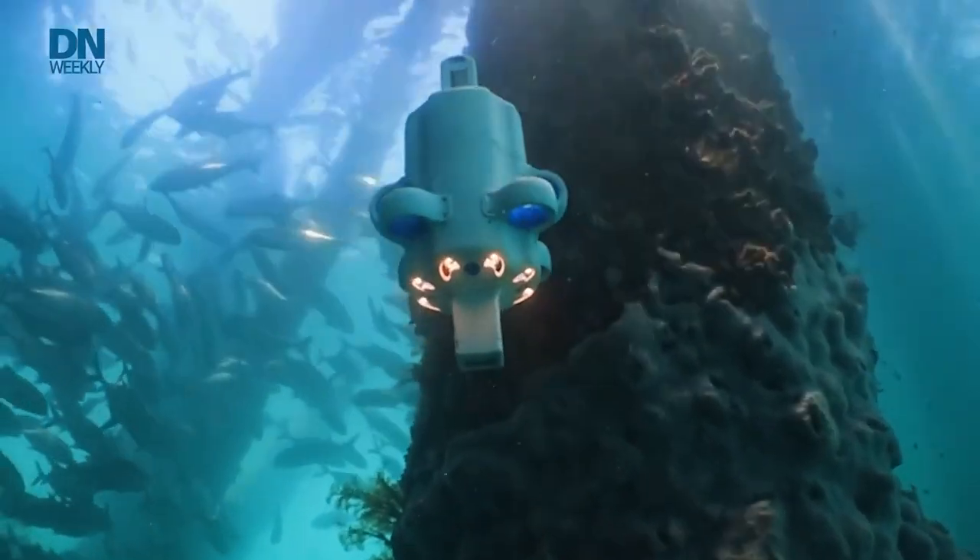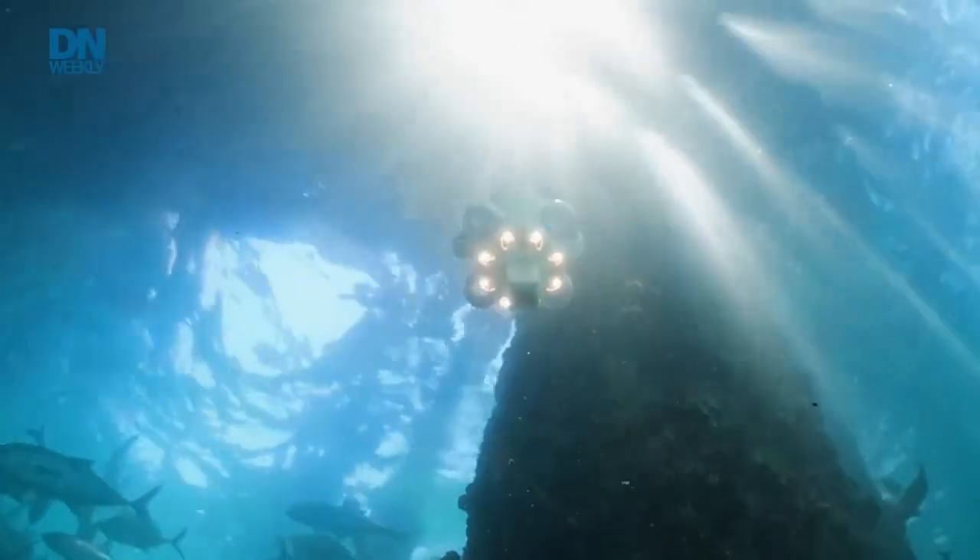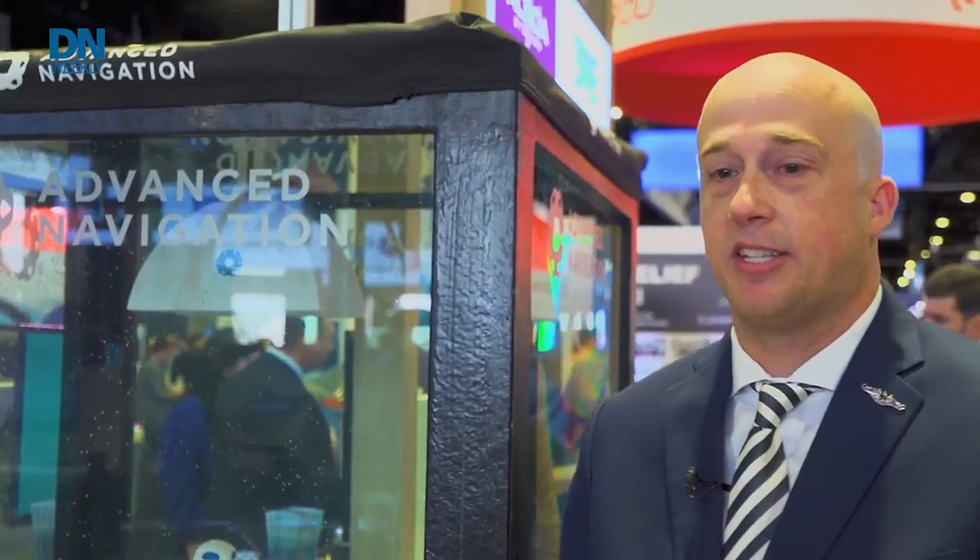There are set parameters for it to return to its home ship or its last known location, so you can retrieve it and offload the data. A quick, easy, simple mission for Hydrus: say you've identified a shipwreck that you want to go down and look at.